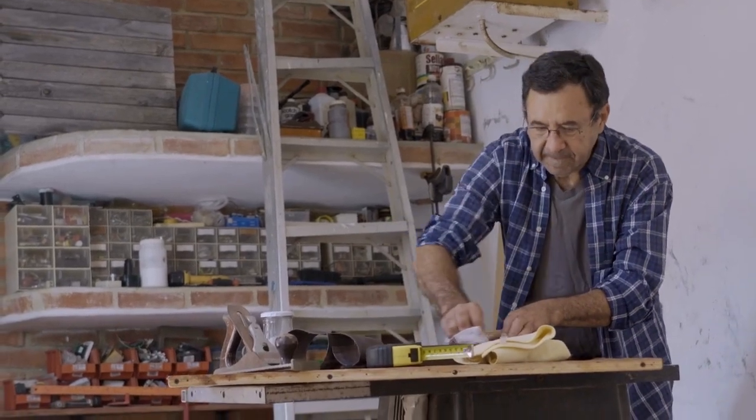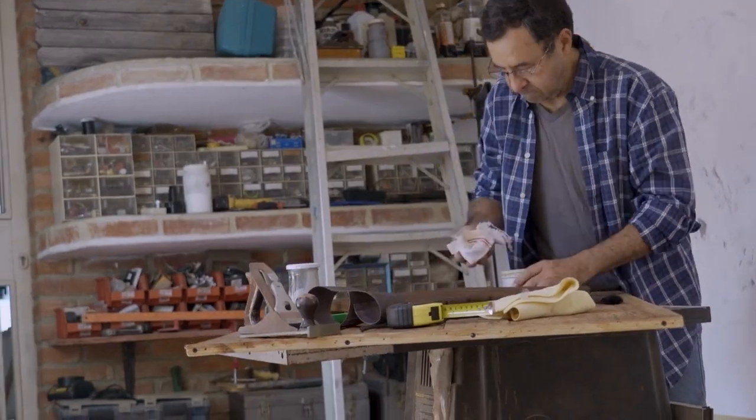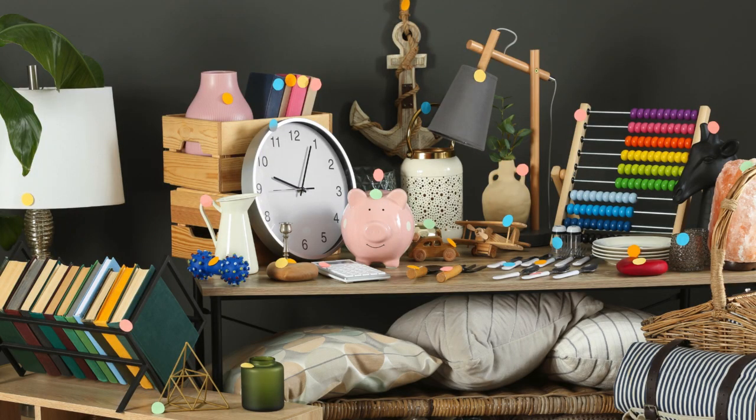Welcome to our channel. Are you tired of feeling overwhelmed by clutter in your garage? In this video, we'll show you how to get rid of clutter and transform your garage into a functional and organized space. We know it can be daunting to tackle a cluttered garage, but with the right strategies and techniques, you can get the job done.